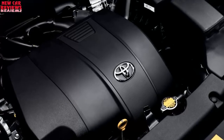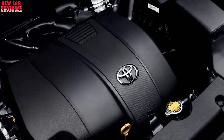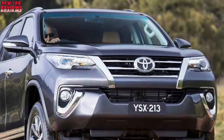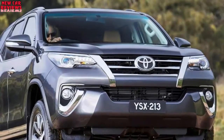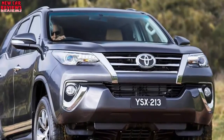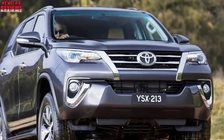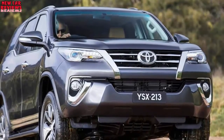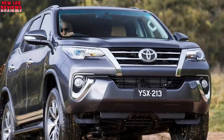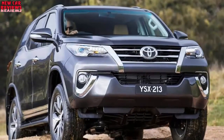All 2018 Highlanders will also have high-beam headlights that automatically dim for oncoming traffic, and every model starting with the XLE will include a blind spot monitor to warn of unseen vehicles in adjacent lanes. Expect the Limited Platinum to again have exterior video cameras that project a bird's-eye view on the dashboard screen, accompanied by Toyota's Perimeter Scan feature, which provides a real-time rotating 360-degree view around the vehicle to help the driver see potential obstacles. Every model will again have five USB ports, plus Toyota's multimedia interface with an 8-inch dashboard screen starting at the LE Plus level.